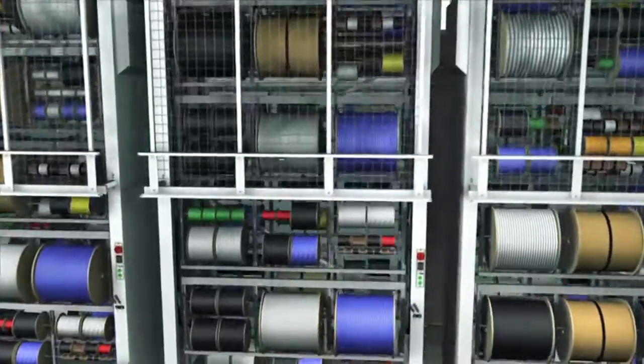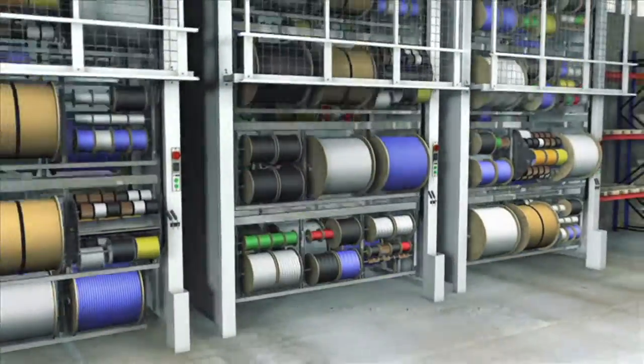Veeder's wire storage carousel continues to push the limits of ingenuity and excellence.